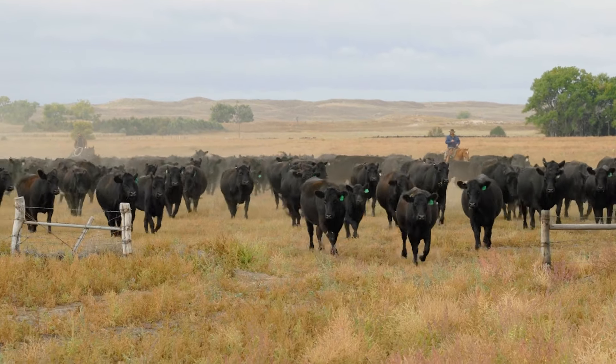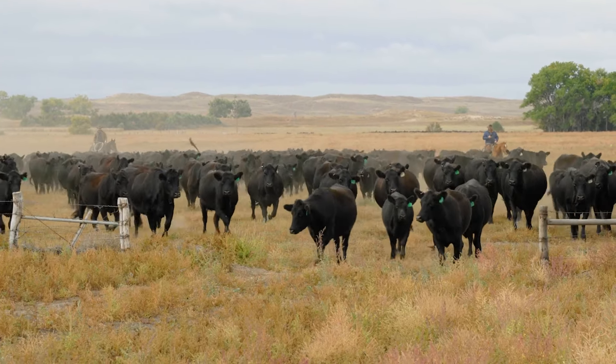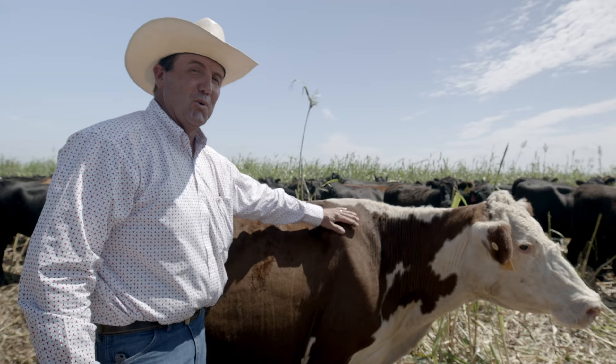We're proud to offer you these choices without ever compromising our commitment to high standards, sustainability, and supporting local farmers. Now we want to hear from you — what's your favorite, grain finished or grass-fed? Let us know in the comments below, and stay tuned for recipes on how to perfectly cook your grass-fed or grain finished beef.